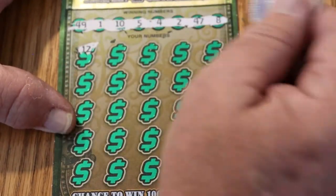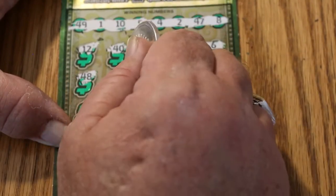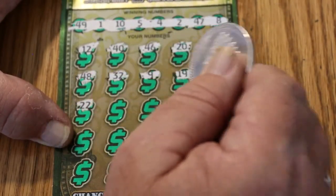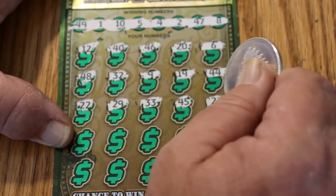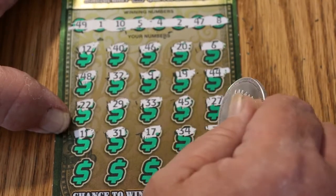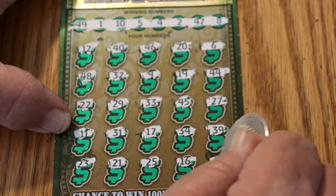Here we go. 12, 40, 46, 20, 6, 48, 32, 9, 19, 44, 22, 29, 33, 45, 27, 11, 31, 17, 34, 39, 23, 21, 25, 16, and 42.